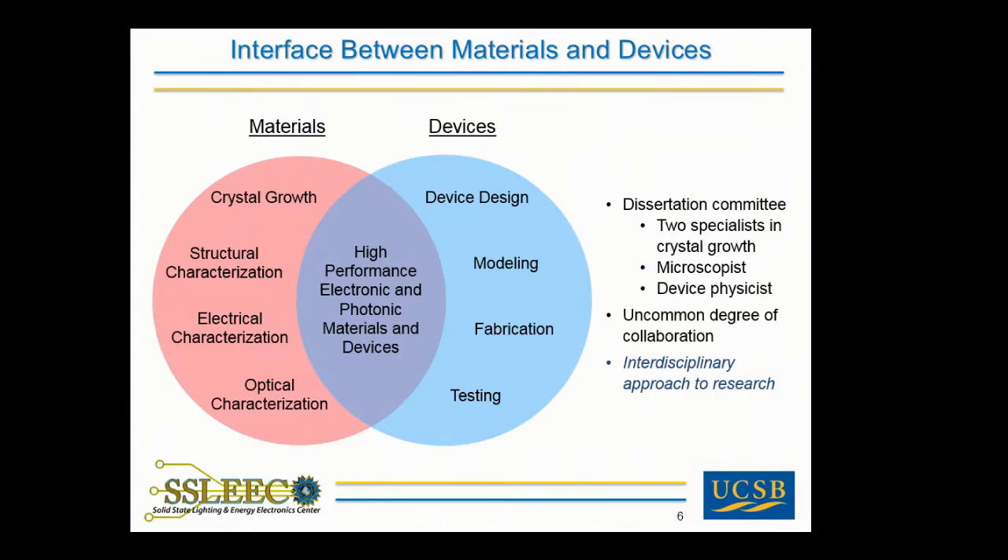I had an interesting Ph.D. experience. I had four members on my dissertation committee — two specialists in crystal growth with joint appointments in materials and electrical engineering, one microscopist in the materials department, and one device physicist in electrical engineering. These four professors had an uncommon degree of collaboration: they shared funding, lab space, equipment, and even graduate students. From this experience, I learned about the benefits of collaboration, an interdisciplinary approach to research, and the importance of understanding materials-related issues to make high-performance devices — a theme I'll keep coming back to in this talk.